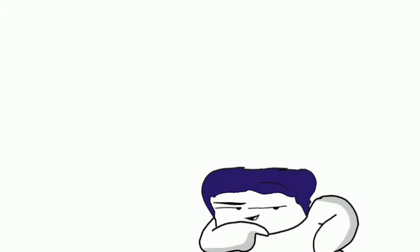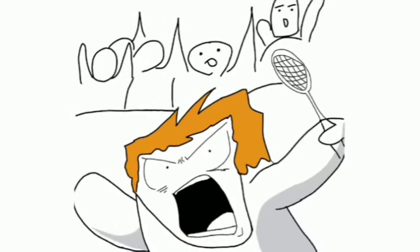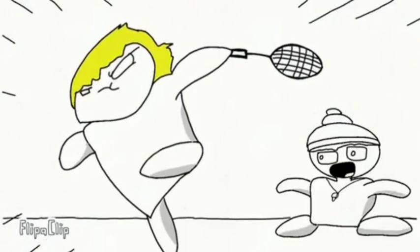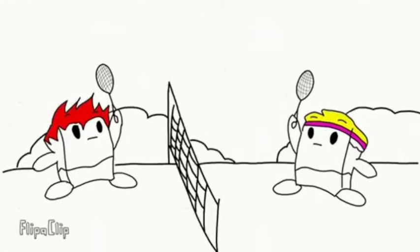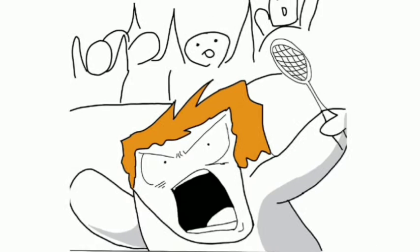During the game, every player has different ways to defend their side of the court. Whoever wins a point serves next. The first player to reach 21 points wins. In a very close game, scoring continues until one player reaches 30 points, who is then declared the winner.